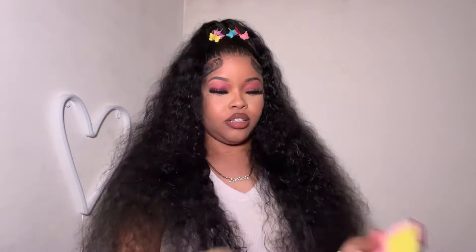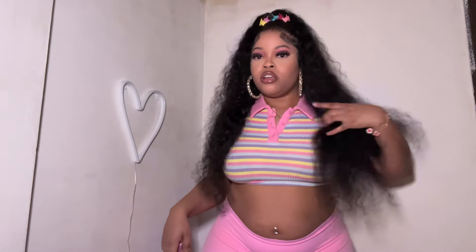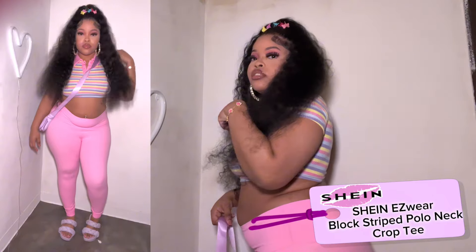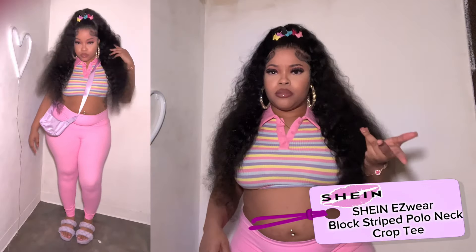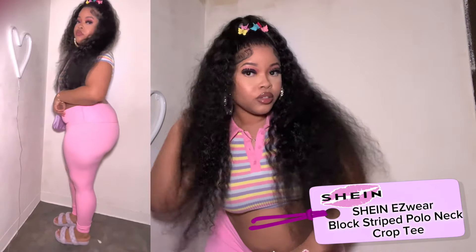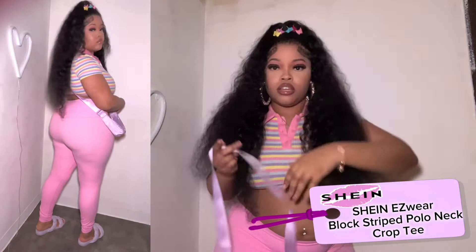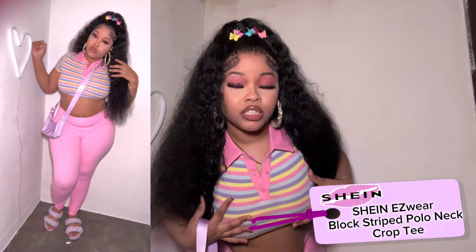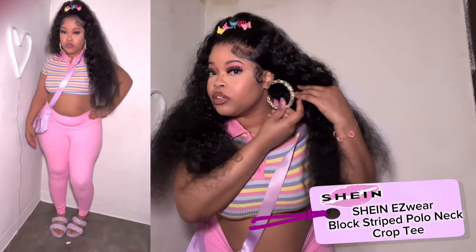These are from Target, so I'm just gonna put it on and show y'all. I'm gonna show y'all a better view over here — pretty much the shirt with the pants. The shirt is kind of a little small because I made a mistake and got a medium, but it's cute. I paired it with some purple shoes and this cute purple bag, and these little butterfly clips that match the colors of the shirt. Also got some big hoops in.